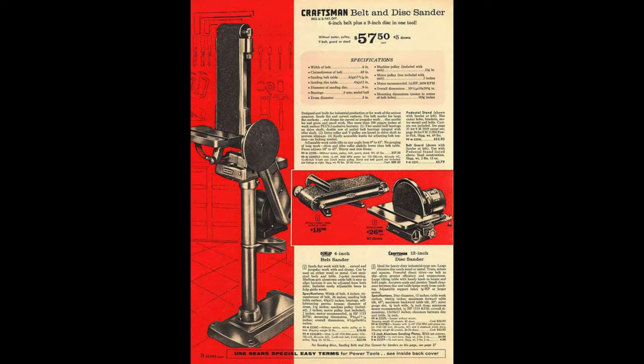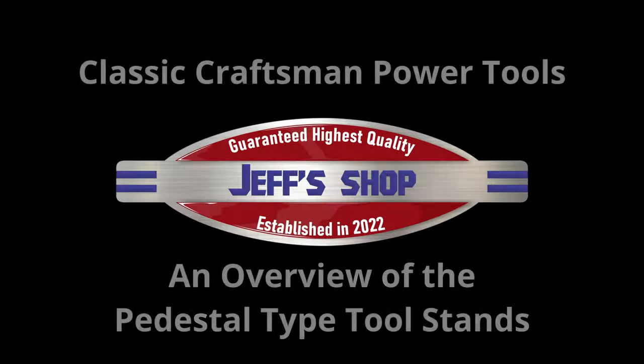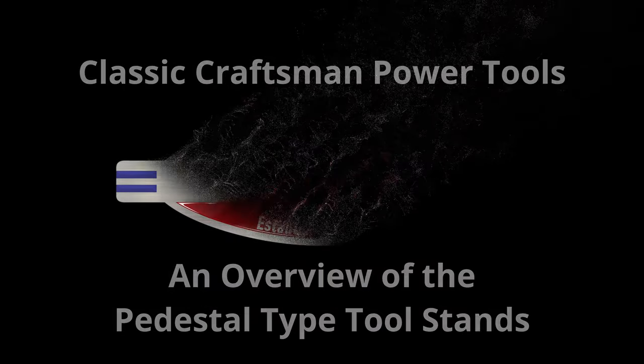Hello everyone, I'm Jeff and welcome to my shop. I've got something cool for you today. This video is going to be an overview of the Craftsman pedestal tool stands, so sit back and enjoy because we've got a lot to cover.